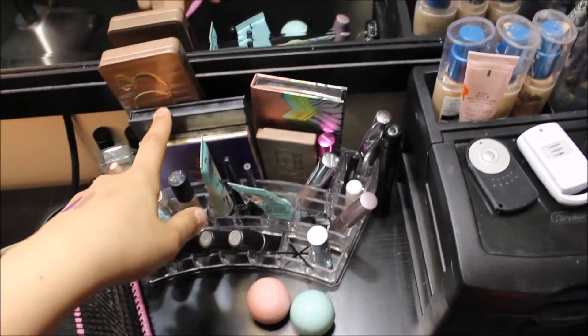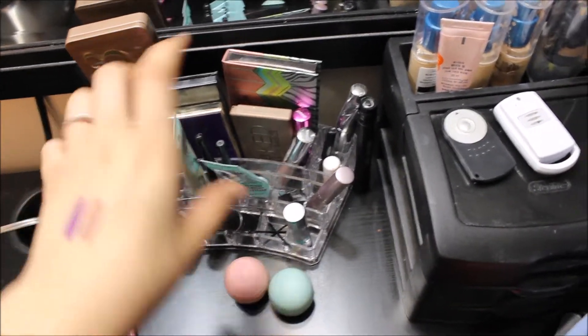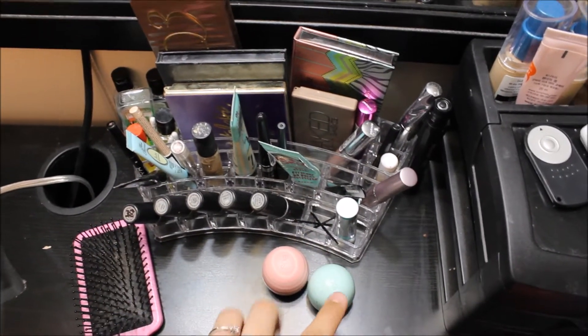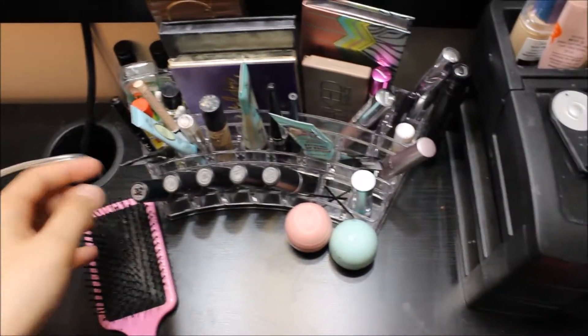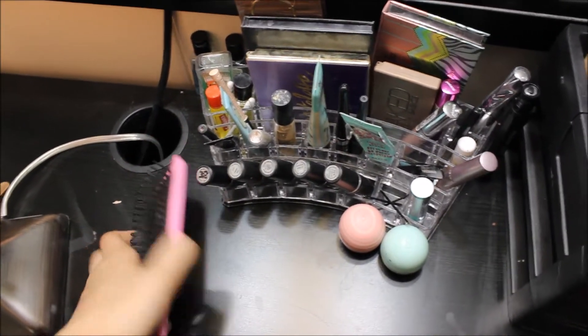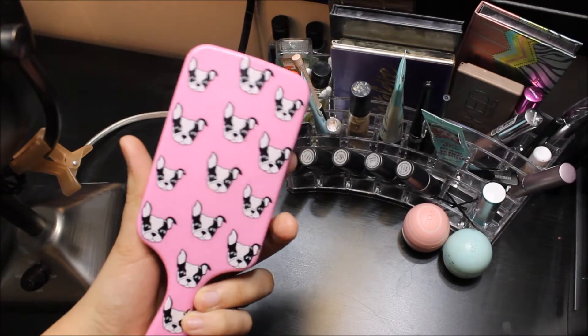So here are my most used palettes. I have some random little mascaras, primers, lip products, moisturizing stuff, and little things like that. And then I have my hairbrush that my sister got for me.